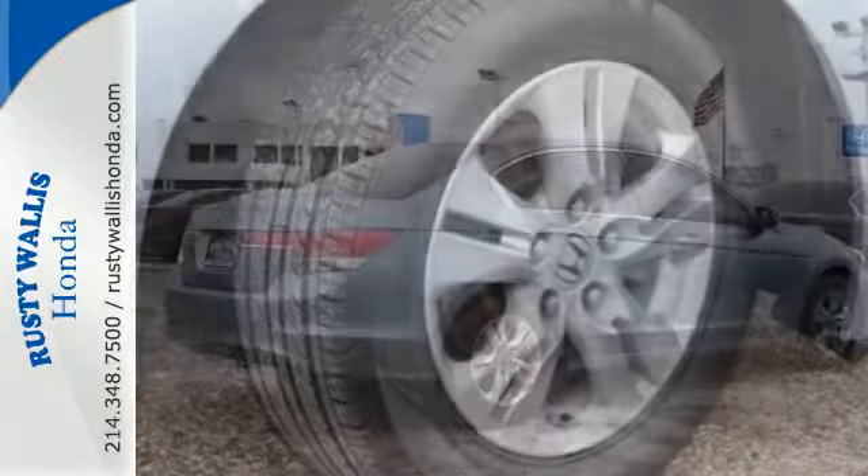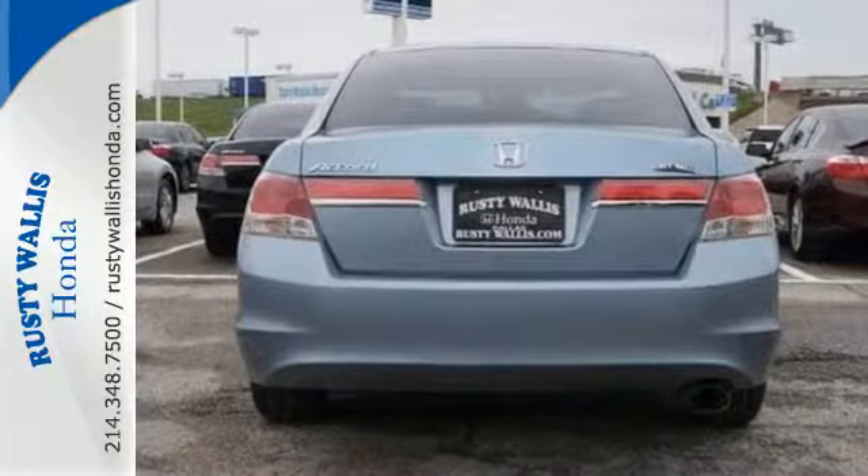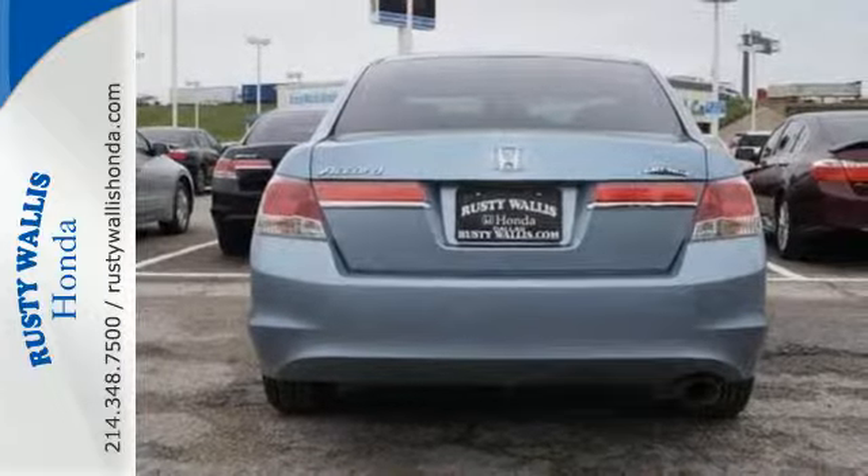Striking lines, superb handling, amazing fuel economy, and Honda's legendary reliability make the Accord the absolute best value in its class, second to none.